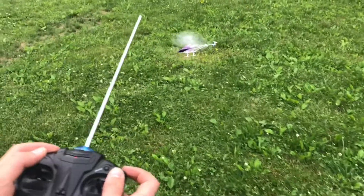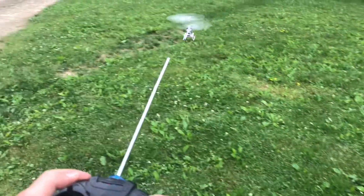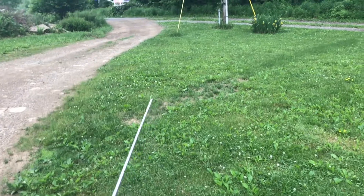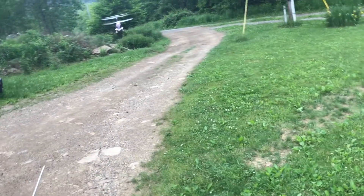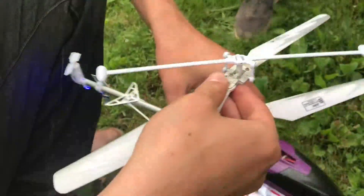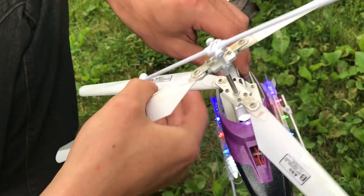Now this copter is not that difficult to fly because it has two blades on top, and that makes it a lot easier to fly than some of the others. But of course, like anything, there's always a learning curve — and we have to do a little straightening after that one.